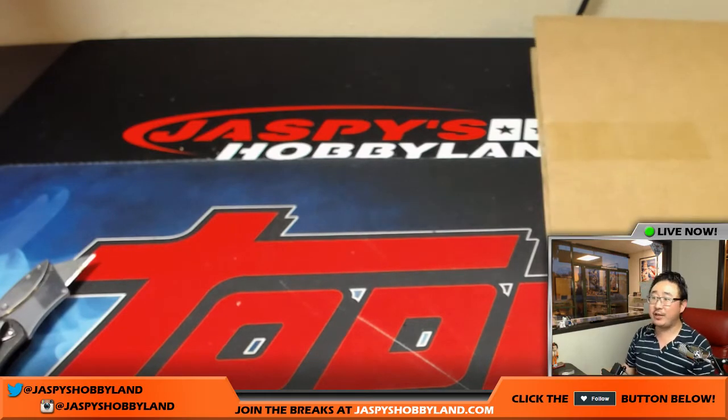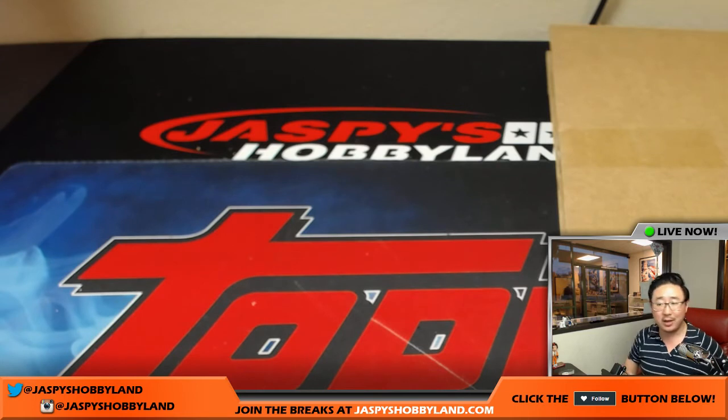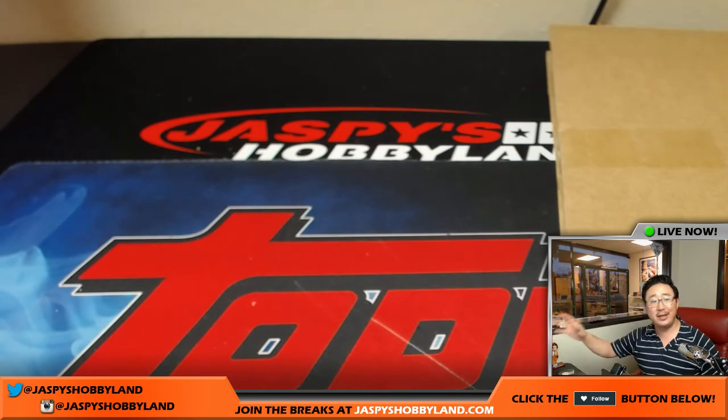Really nice stuff. And there you go, folks — that was your Steiner giveaway break from jaspishobbyland.com. Thanks very much. We should have more versions of this — we'll be giving away more stuff like this in various breaks. Check it out at jaspishobbyland.com. This is Joe. We'll see you next time. Bye-bye.